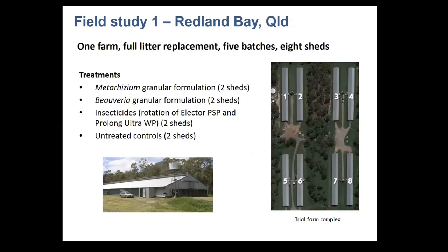With our granular formulation being effective in the laboratory, we wanted to see if we could get good results and population control of lesser mealworm in the field. We conducted a field study at Redland Bay comparing a Metarhizium and a Beauveria granular formulation against an industry insecticide rotation — elector and prolong (spinosad and beta-cyfluthrin) — versus untreated controls. We had two sheds per treatment and looked at those treatments continuously over a five-batch period.